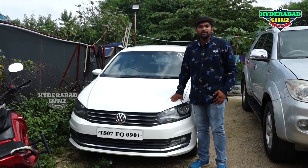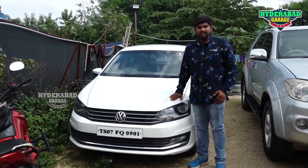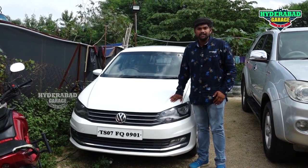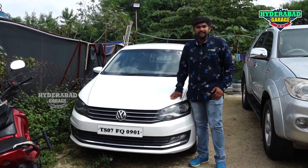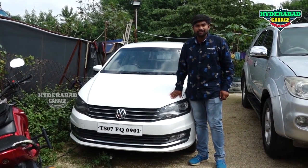This is a 2015 model auto transmission diesel car, high line top-end variant with 84,000 km drive. Very good maintained car. Price is 7,000,000,000,000,000,000 code, negotiable.